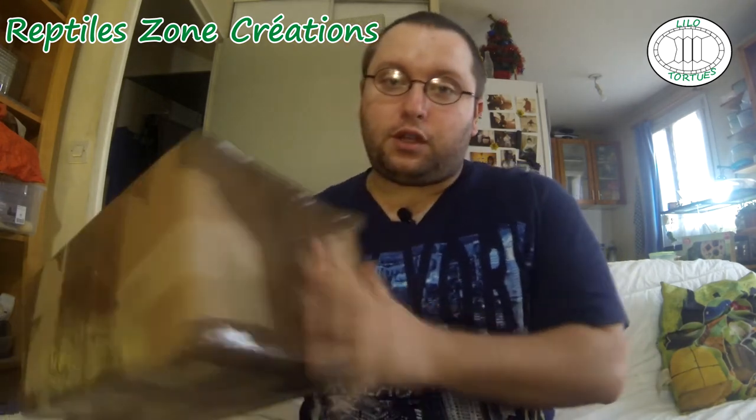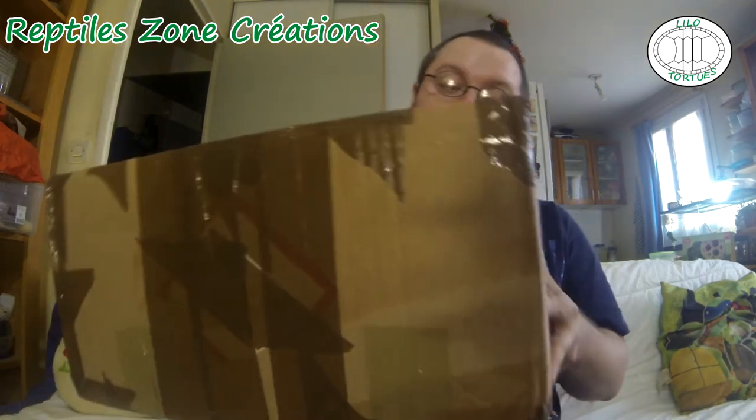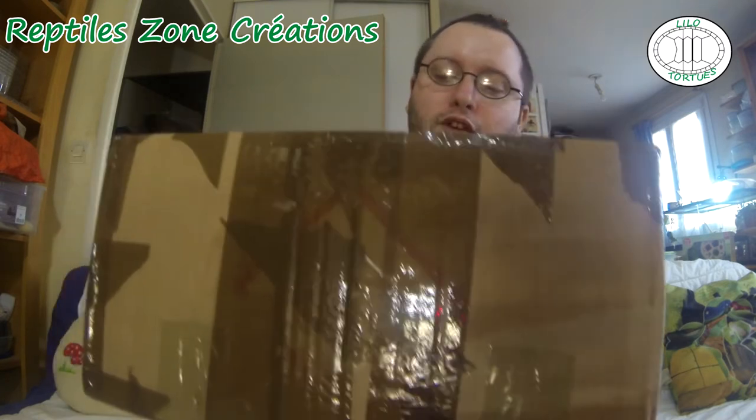Je vais vendre les créations sur le stand à Arras. Quelques jours avant l'expo, j'ai reçu le colis, le fameux colis des petites choses qui seront à vendre. Ça permet aussi de montrer un peu l'emballage qu'elle met au niveau de ses envois quand elle envoie certaines de ses créations. Un colis tout simple avec plein de choses — pour l'instant je ne sais pas encore ce qu'il y a exactement dedans, on va l'ouvrir pour savoir.